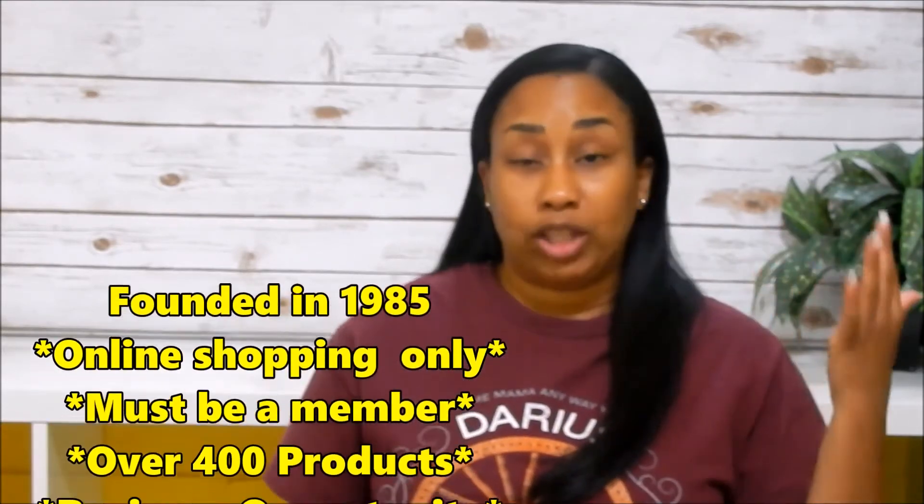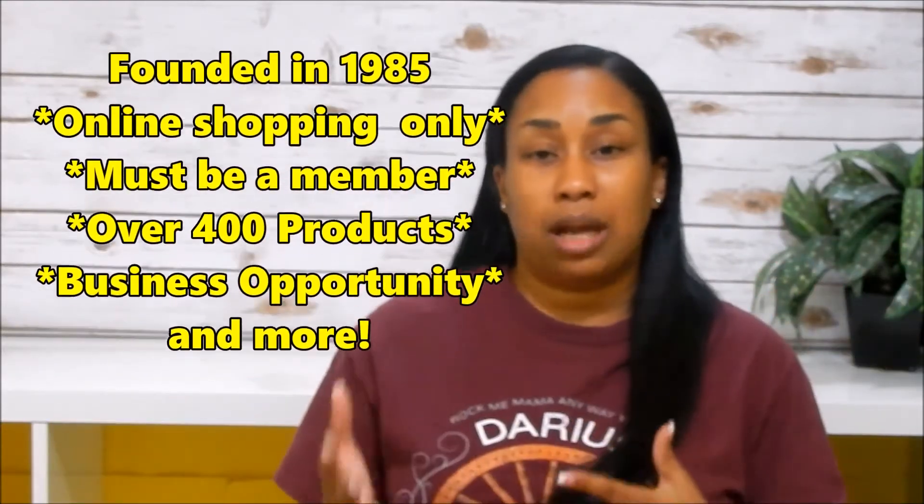Hey friends and welcome back! So today I will be sharing with you a Melaleuca haul. Now if you're unfamiliar with the wellness company Melaleuca, I'll definitely leave a link in the description box for you. Hop over to the website for more in-depth information. But in a nutshell, Melaleuca is a wellness company specializing in all-natural products — cleaning products, supplements, pet care, skin care, makeup, coffee, snacks, essential oils, etc.